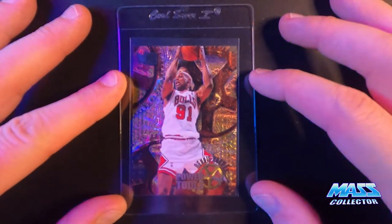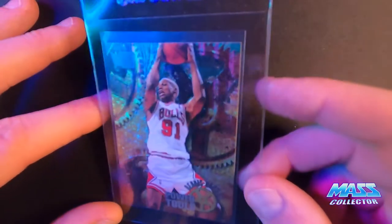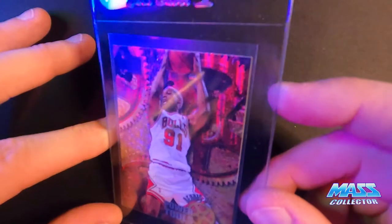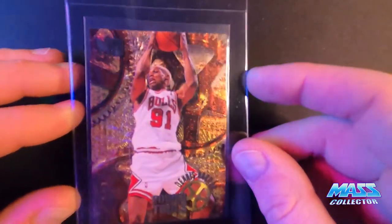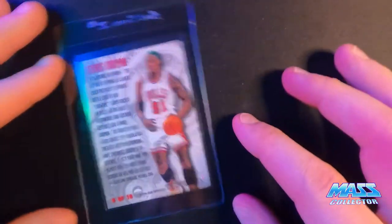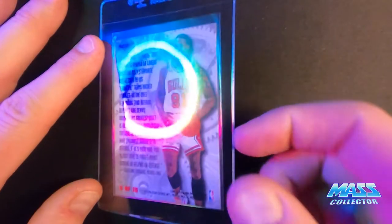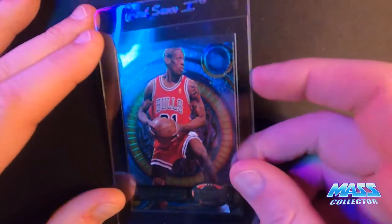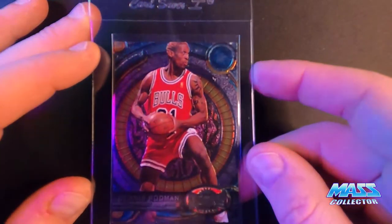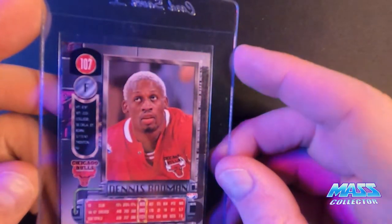Dennis Rodman, Power Tools. Metal, 96-97. I love this card, so cool. Green hair picture on the back. Rodman's Metal Universe — this is 97. Dennis Rodman, this is 95 — raise with the Spurs.